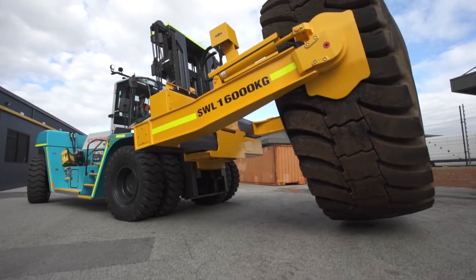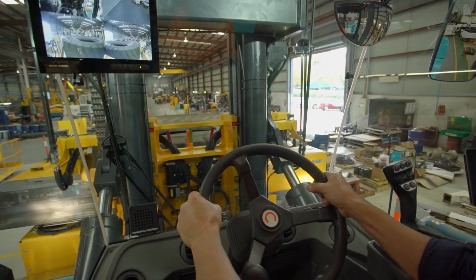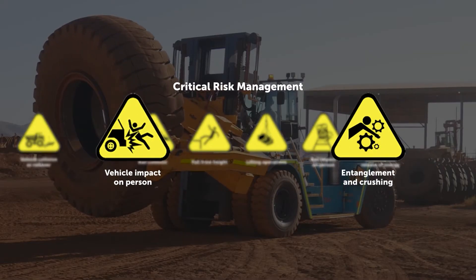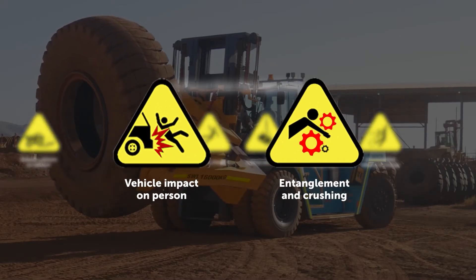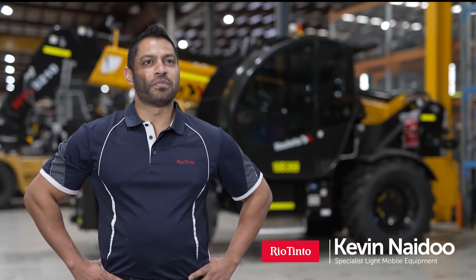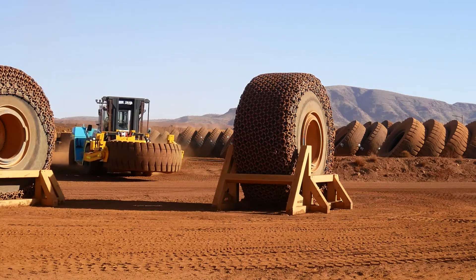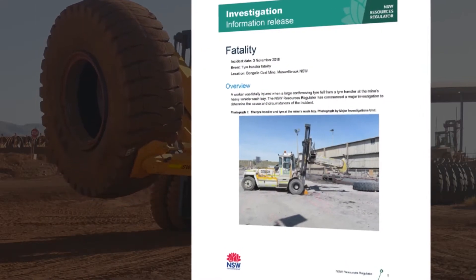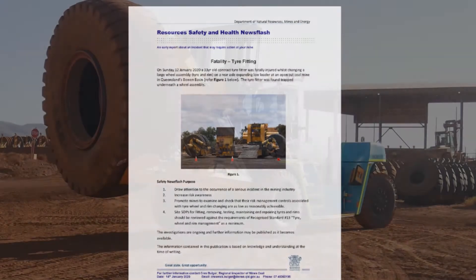Tire handlers are large complex machines that operate in sometimes very tight spaces. The nature of the work is dangerous and can often place people in the line of fire. Rio Tinto changes over 1,000 earth moving tires every month across Pilbara mine operations. Sadly, there have been a significant number of fatalities in the industry as a result of inadequate safety systems in place.